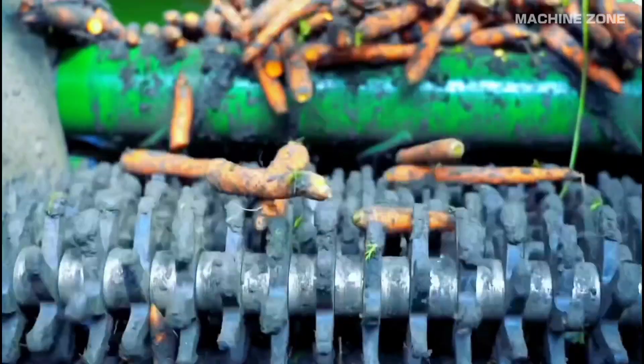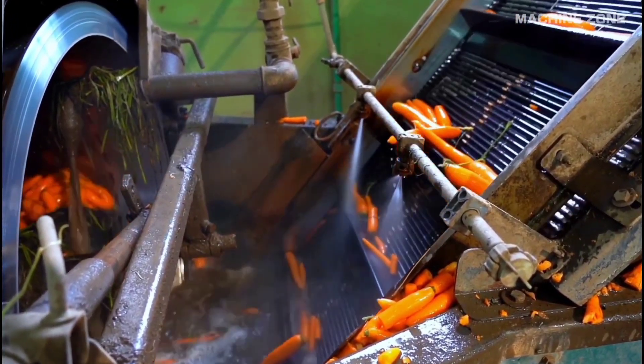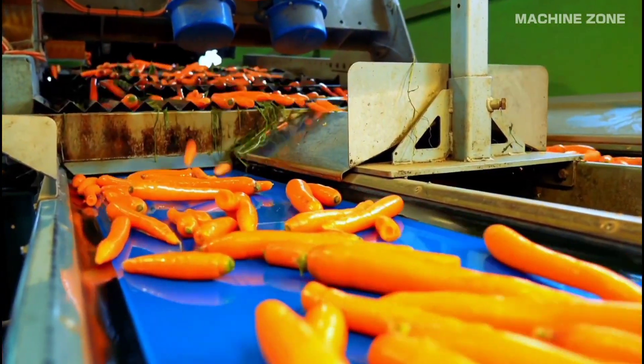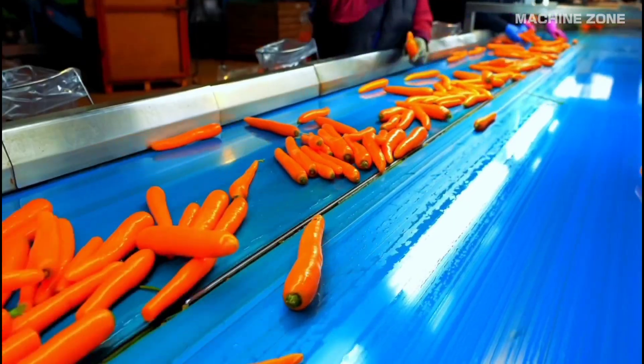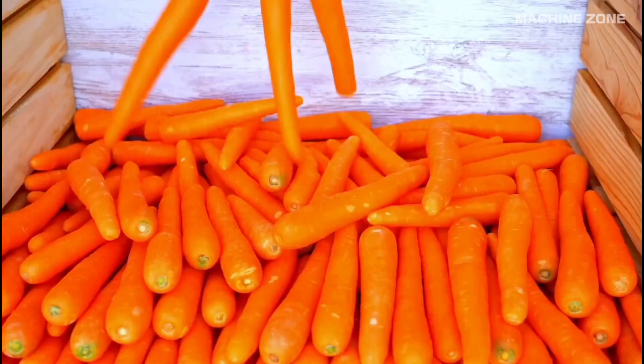Simultaneously, a cleaning system removes dirt and debris from the carrots. This might involve rollers, brushes, or water sprays. The cleaned carrots are then graded. Finally, the good carrots are conveyed onto a truck or trailer for transport to the packing house or processing facility.